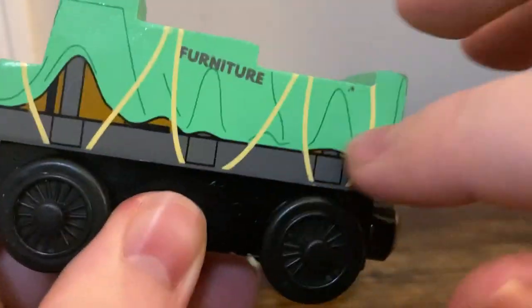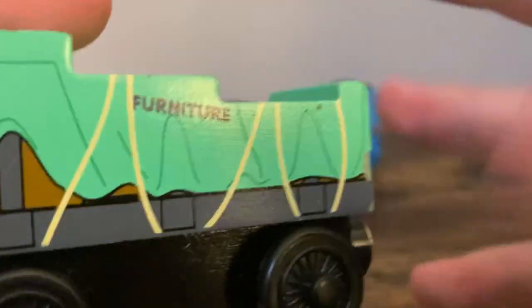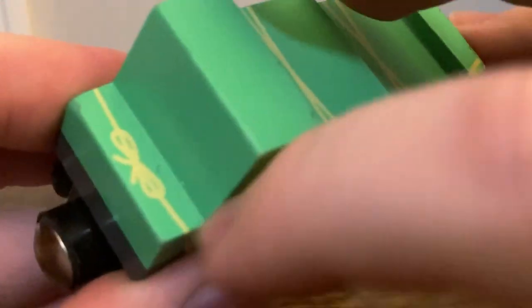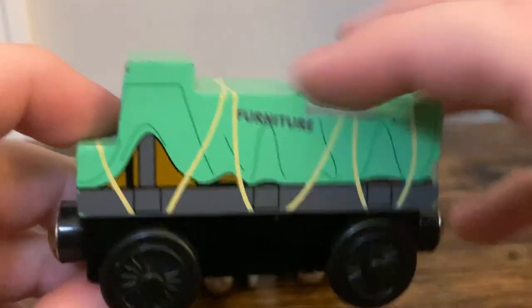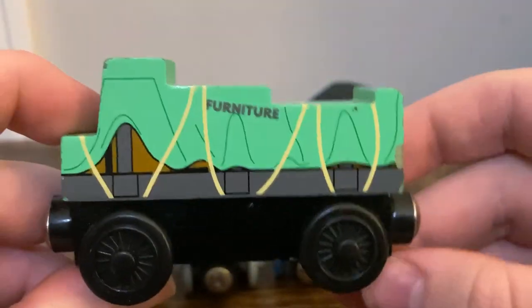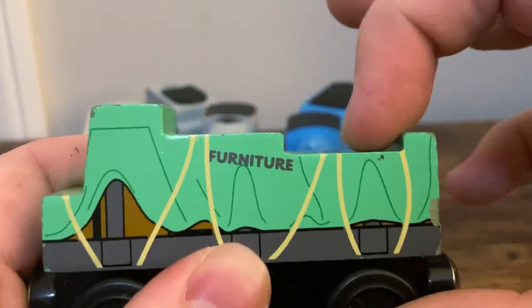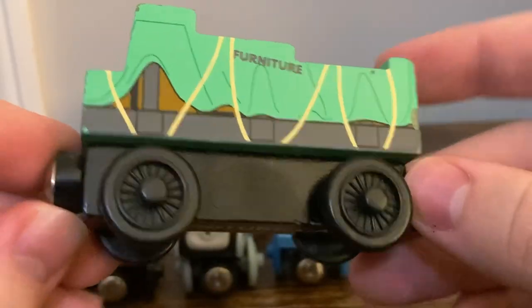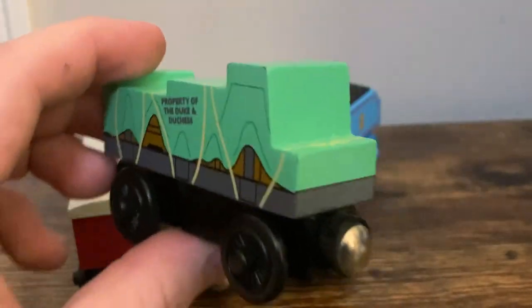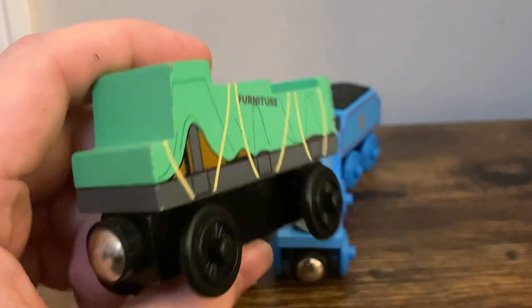Interestingly enough, the detail is actually different on both sides, which I really like. One side has 'Property of the Duke and Duchess,' and then on the other side it just has furniture on the tarp. The tarp has some string across it, with a little bow right there where it's tied up on the front. Overall, I just think the shape of this one is really unique — it's got this tall bit here, and then it kind of flattens out, and then it's got this little peek up at the back. This is just a really unique item, and it's also really cool if you want to put this in the middle of a goods train to add some variety.